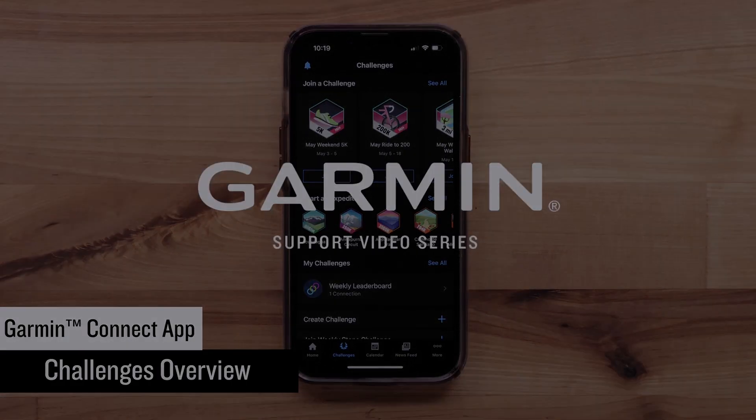You can also join a Weekly Step Challenge in Garmin Connect. Select Join Weekly Step Challenge to get started. This is where you will join a friendly competition with other Garmin Connect users to see who can take the most steps in a week. As you improve week to week, you can advance to groups with higher step goals. Select Join Now to join the Weekly Step Challenges.